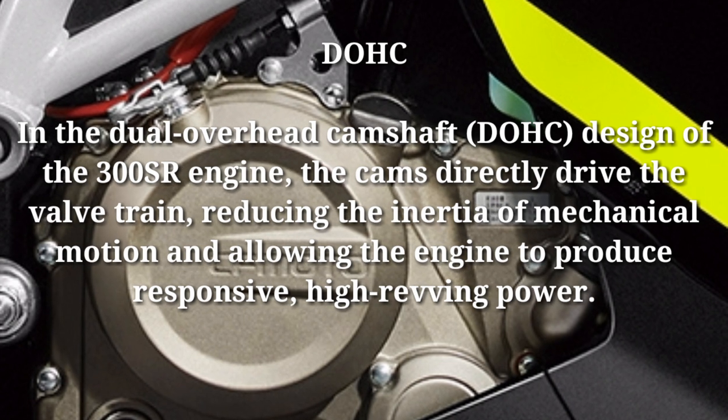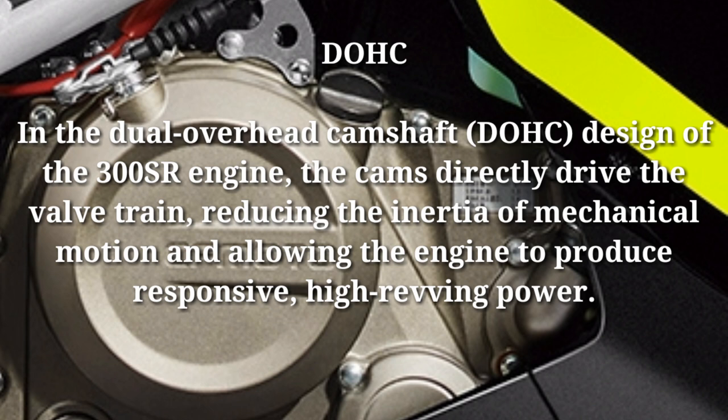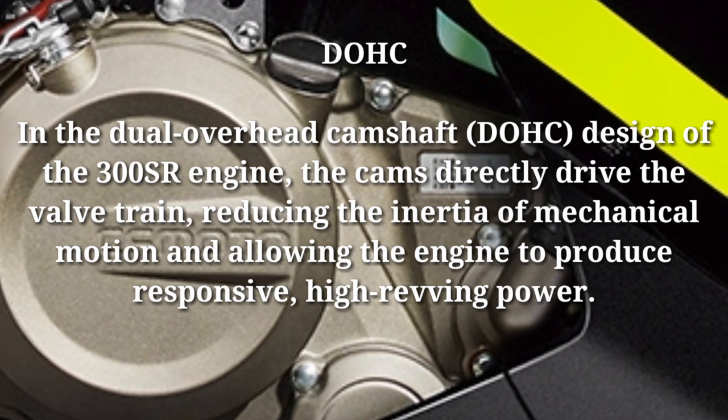DOHC: in the dual overhead camshaft DOHC design of the 300SR engine, the cams directly drive the valve train, reducing the inertia of mechanical motion and allowing the engine to produce responsive, high-revving power.